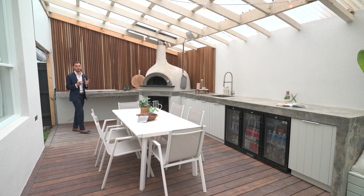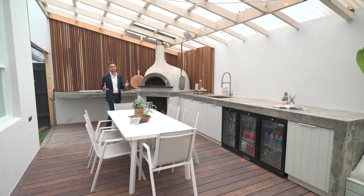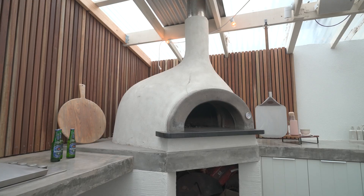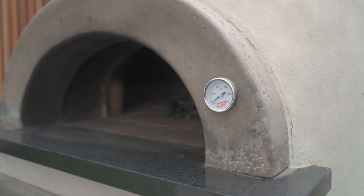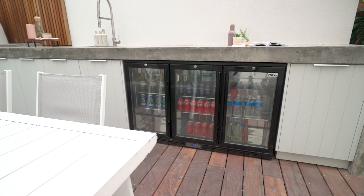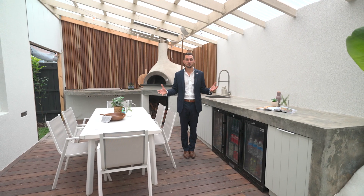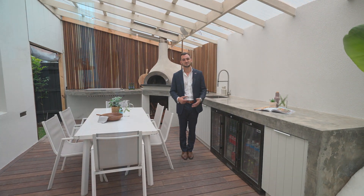And the perfect bow on top of this sensational package: this al fresco area. Gas plumbed barbecue, premium Paleto wood-fired oven, integrated sinks and fridges. What more could you need for the ideal beachside lifestyle? We'll see you next time. Bye.